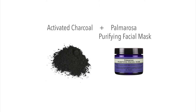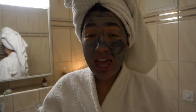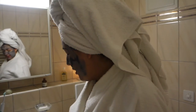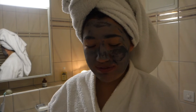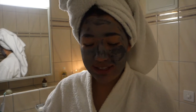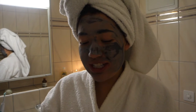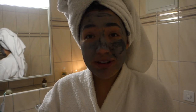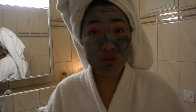So when my face is drying — I know, who does YouTube videos with their face full of clay mask — but for all the girls out there who are interested in more organic beauty products, I totally recommend Elsa, which is the company I use for most of my face stuff.